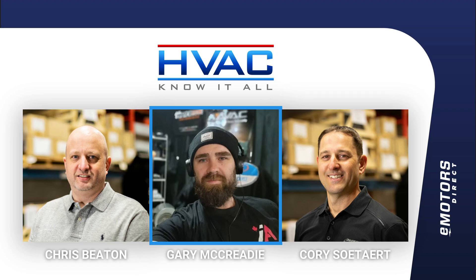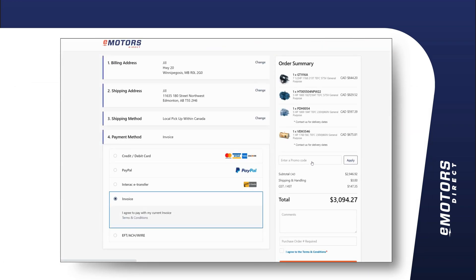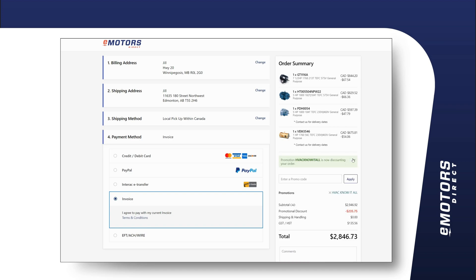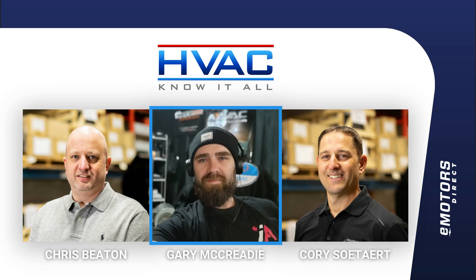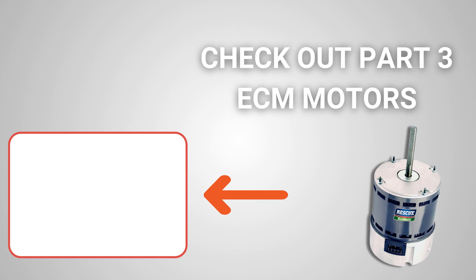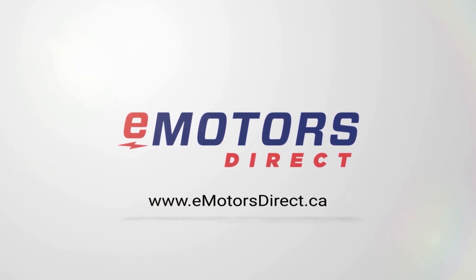We have a promo code we're working with you guys on — HVAC Know-It-All — and it's going to save the audience 8% on their motor. Thank you guys for that, because anytime the audience listening can get some value, especially in savings, that's a huge benefit. We'll see you next time.